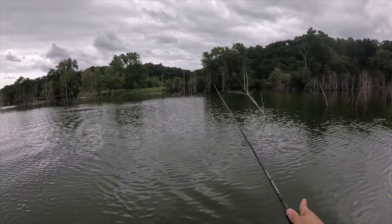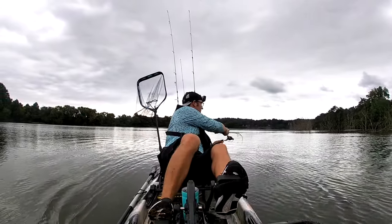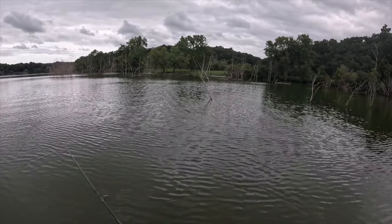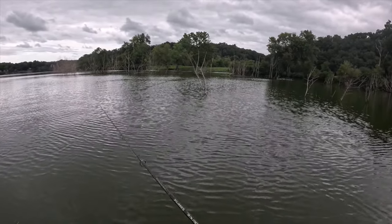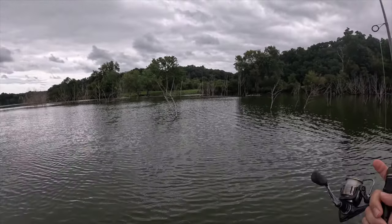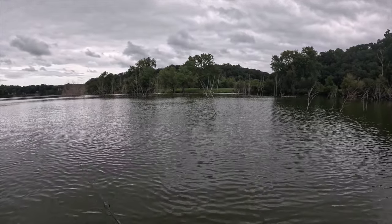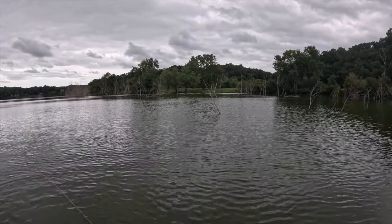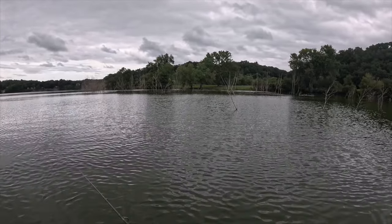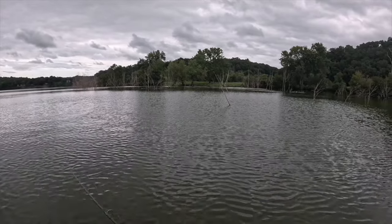We've got feeding going on right behind us — oh, I missed him! Something just ate it for just a second. We've got some crazy feeding going on, presumably some bass chasing bait. When I threw out, something came up and popped it, but just like that they're gone. That's how it is in August — they're chasing bait like crazy. Right place, right time — I just didn't hook up.